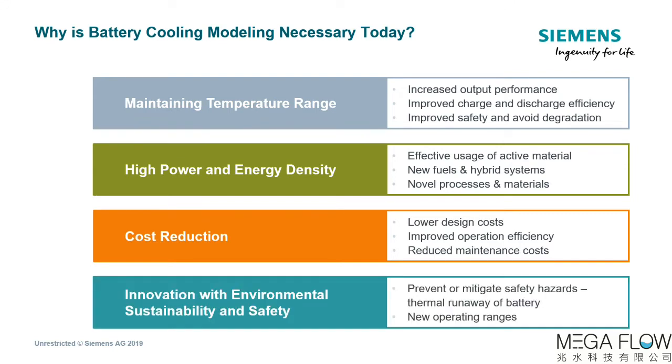And finally, sustainability and safety of the battery pack are critical. Simulation is an effective tool to prevent thermal runaway, mitigate safety hazards, and achieve new operating ranges.